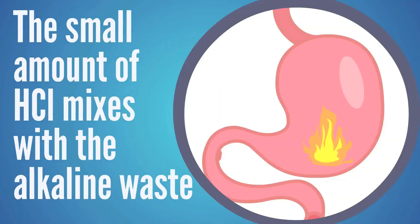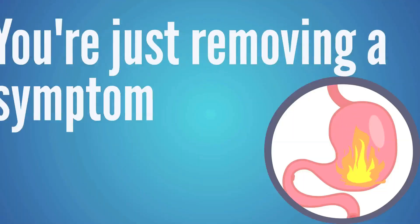Some confusion comes in because some people see relief when they take a chalky antacid. They think: I took that and felt better, so I must have had too much acid. But what's happening is the small amount of acid you're making is mixing with the alkaline waste from bacteria — like mixing stomach acid with baking soda — creating a fizzy mess in your stomach that generates gas, pressure, bloating, and nausea. When you turn off the stomach acid, that chemical reaction between acid and alkaline stops, and a person feels better. But they haven't fixed the problem — they're not digesting food better, they've just removed the symptom.